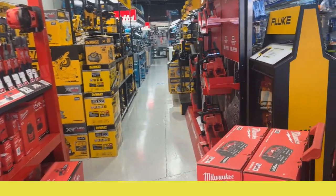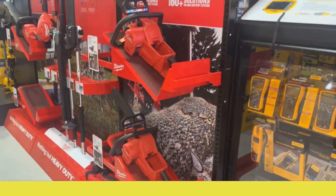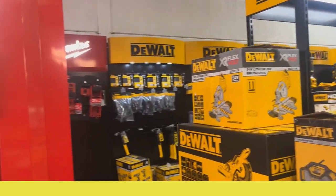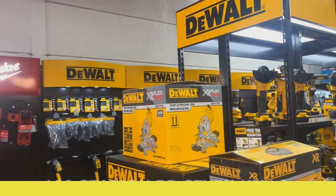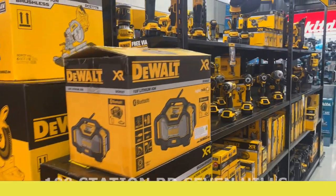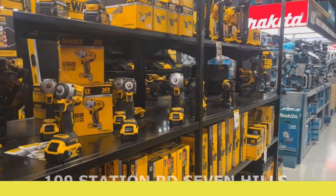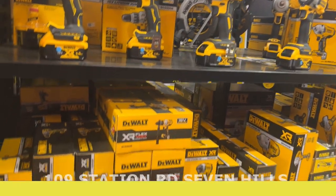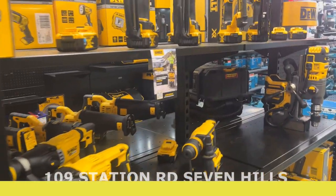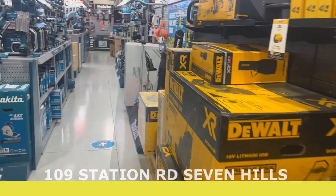Let's take a walk down aisle number two — you've got Milwaukee outdoor power equipment. Coming into the DeWalt section, again plenty of DeWalt hand tools, bags, all that type of stuff, your full range of DeWalt power tools, heaps of kits. Really cool stuff.